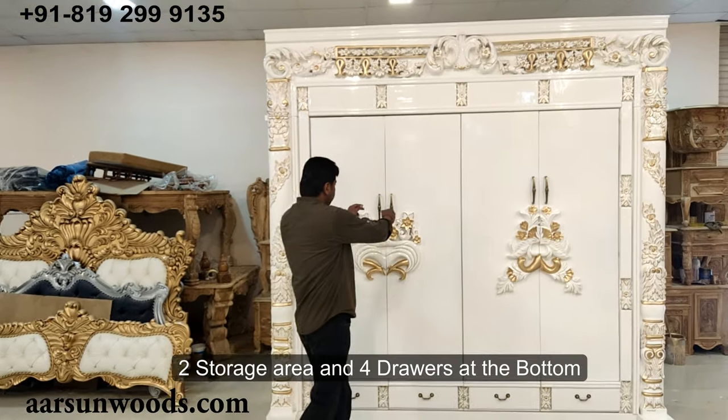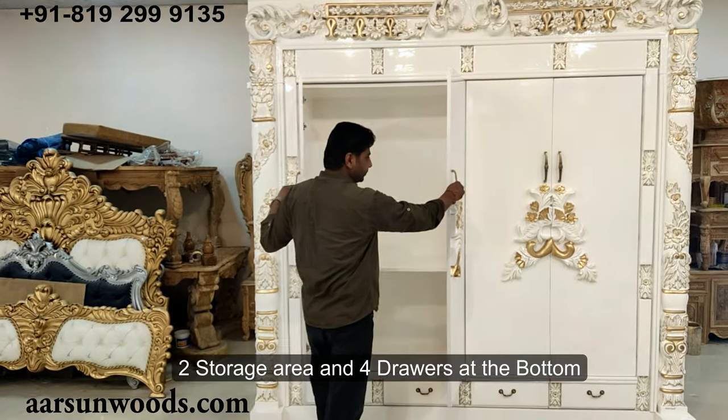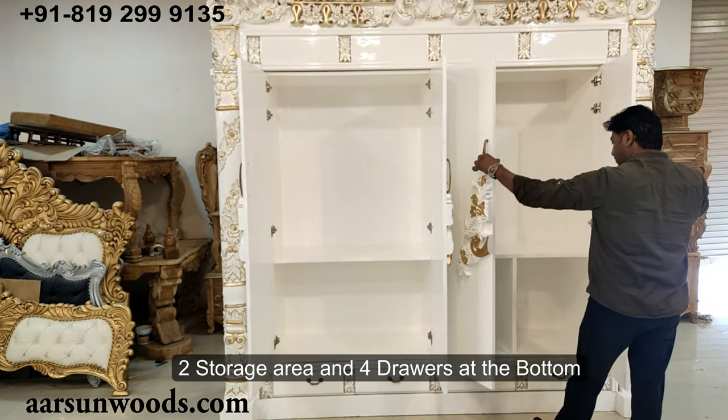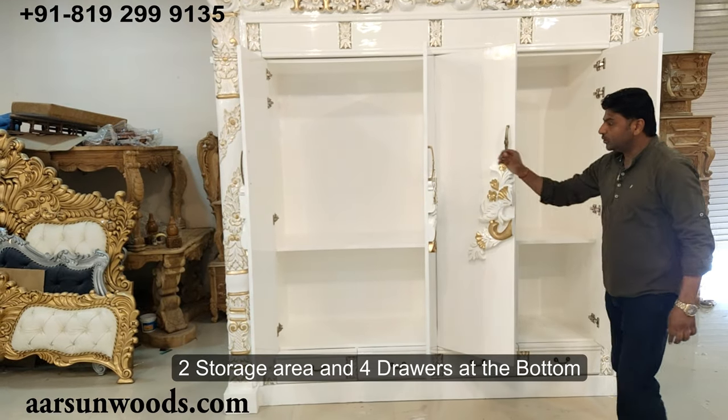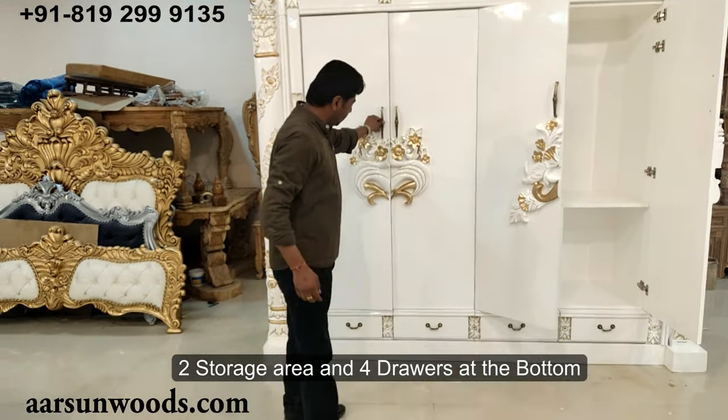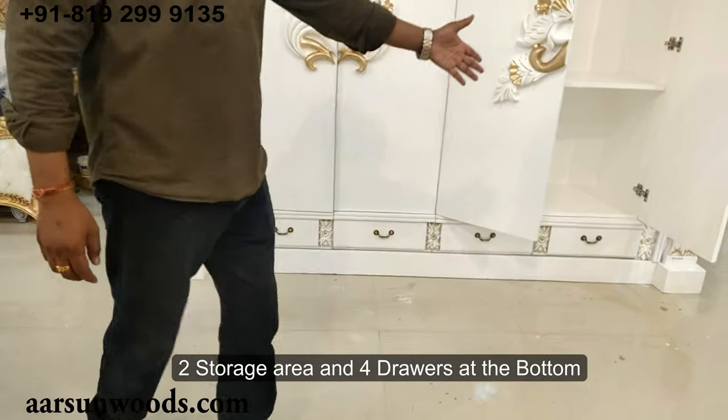This particular unit is going to that client. The unit has two storage areas and drawers at the bottom — one, two, three, four drawers.